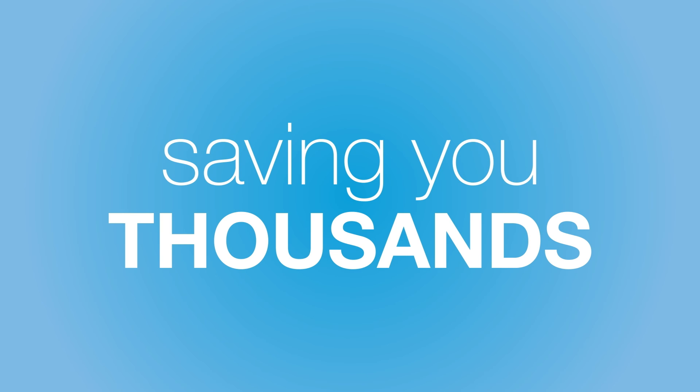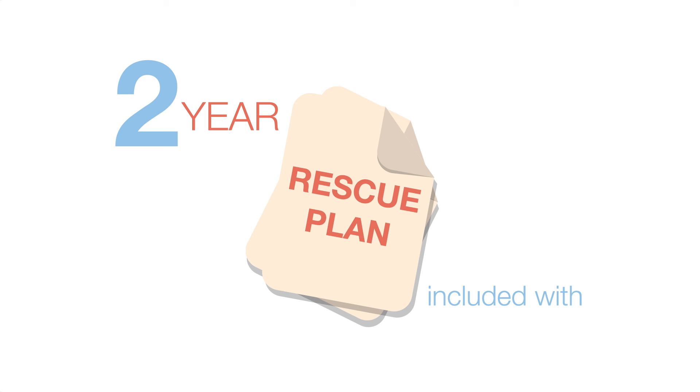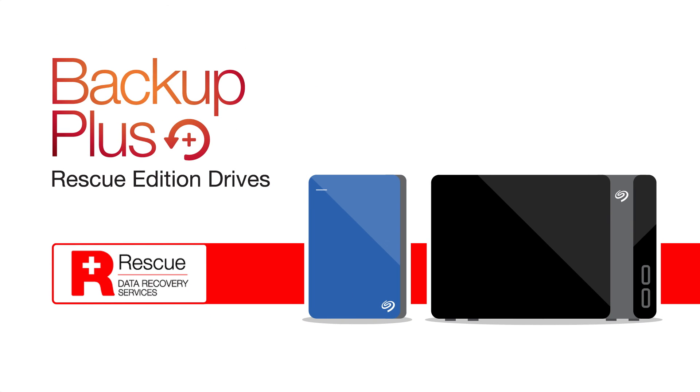Saving you thousands of dollars in in-lab recovery services. A two-year rescue plan is included with Rescue Edition backup plus portable and desktop drives.